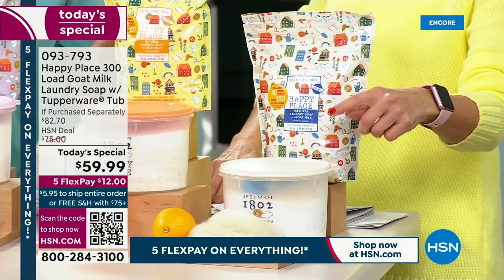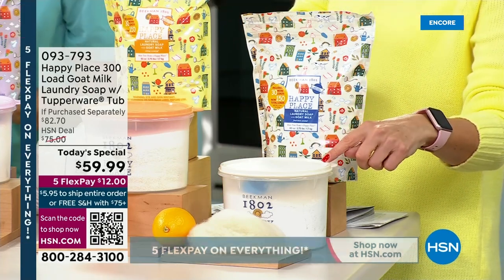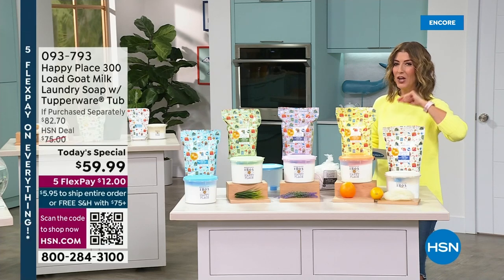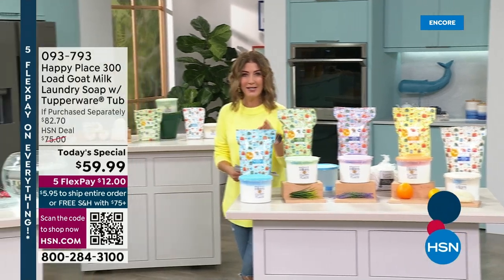Everybody loves the fresh linen. The fresh linen sold out when we debuted it at the last Today's Special. This might be the first time you're seeing the fresh linen actually in the official Goat Milk Laundry Soap. We've never done a total of 150 ounces, never done 300 loads of laundry. Each one of those you can buy separately — they're $37 — but you're also getting the brand-new Tupperware tub, an $82 value. You're getting more than $62 off the regular price.